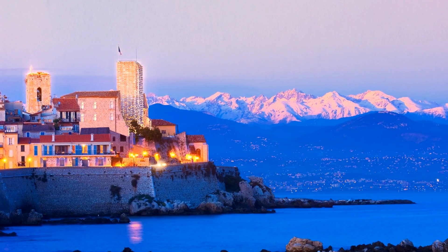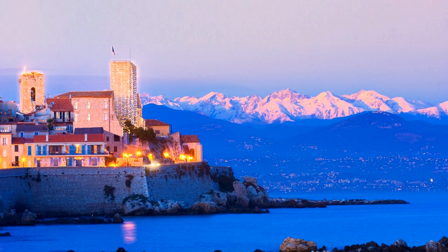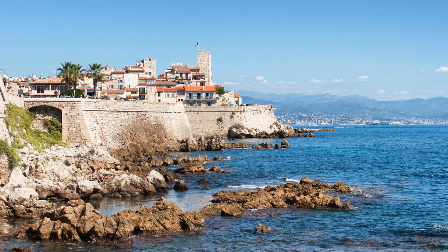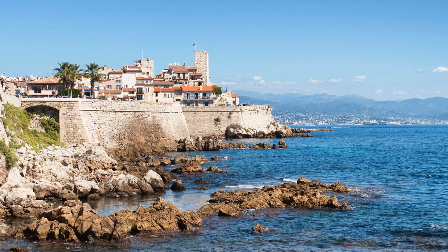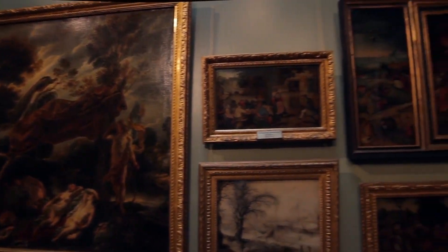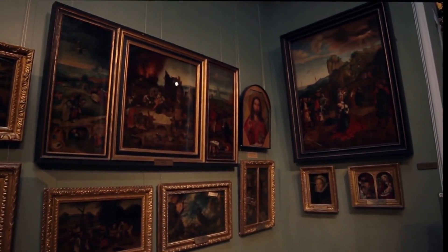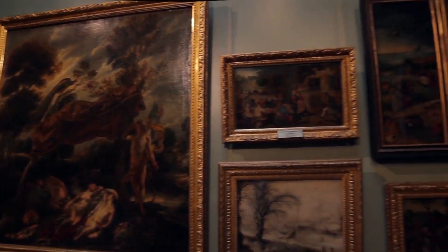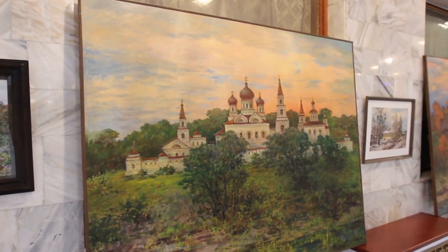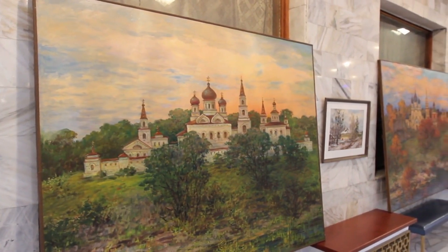Kicking off our top five countdown is the charming town of Antibes, a delightful fusion of history and natural beauty. Wander through the winding streets of the old town, enclosed by ancient ramparts that whisper tales of a bygone era. You'll stumble upon the Picasso Museum, housed in the historic Grimaldi Castle, where the legendary artist found inspiration back in 1946. Picasso actually left behind a collection of his works as a gift to the town, making Antibes a true treasure trove for art enthusiasts.